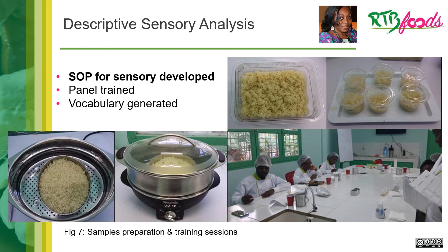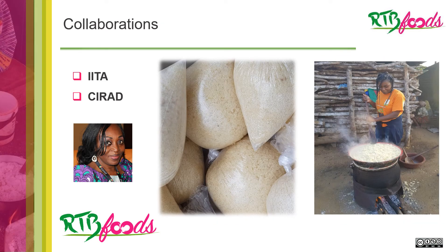We also looked at the performance of descriptive sensory analysis. During period 3, we developed standard operating procedures for the achike. We also trained the panel with fully functional trained panelists, and generated vocabulary to describe the important sensory characteristics of achike. Figure 7 shows the facility where all this work was carried out. We had collaboration with RCA and CREMS.